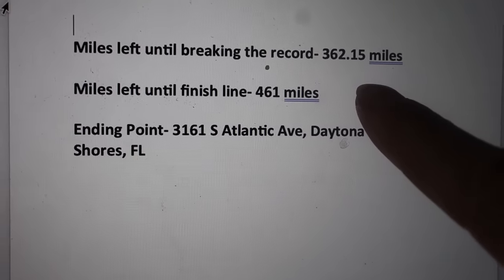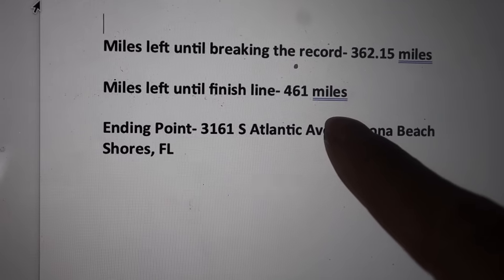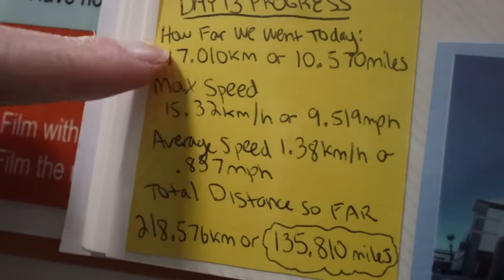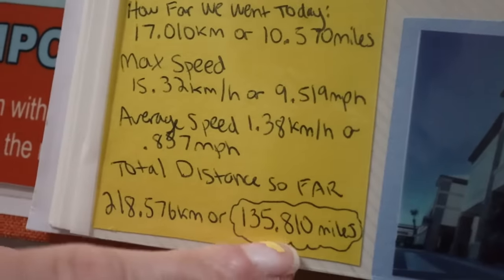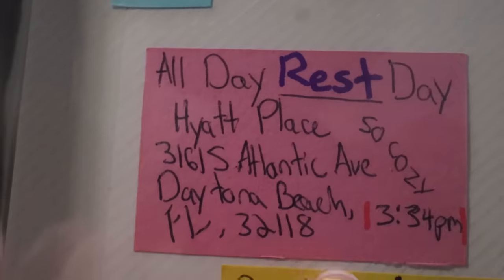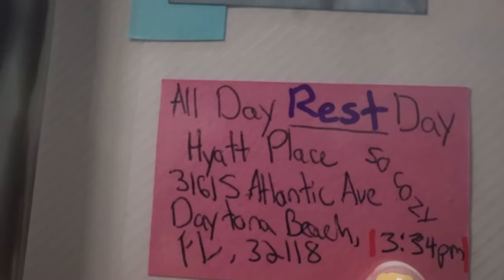The miles left until we break the record is 362 miles, but the finish line is even further — 461 miles till the finish line. Our progress is still the same as day 13. The total distance so far is 135 miles since we left the starting line. The only photo we have from day 14 is one of Lauren working on the logbook — it was an all-day rest day. We were at the Hyatt Place in Daytona Beach.